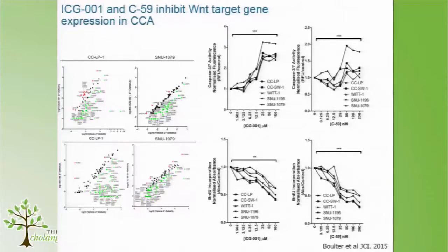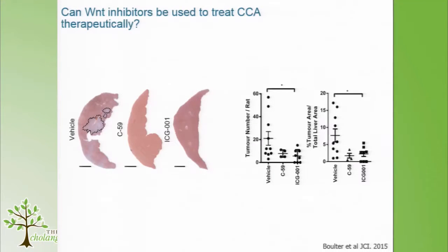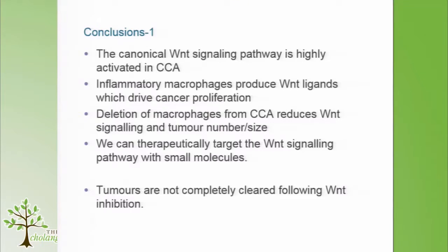We managed to increase the level of apoptosis in these cell lines whilst also decreasing proliferation. Going back to the rat model — which we think is a really strong model for cholangiocarcinoma given its diverse mutational profile, good stroma, and cancerous epithelium recapitulating patient tumours — we gave our two experimental compounds C59 and ICG, and were able to reduce tumour number and also tumour size using both inhibitors as single agents.